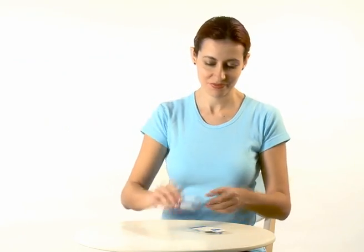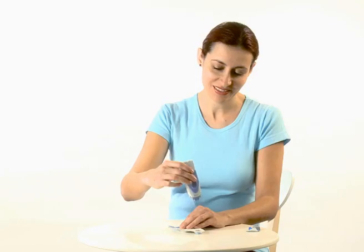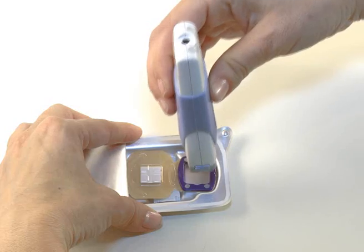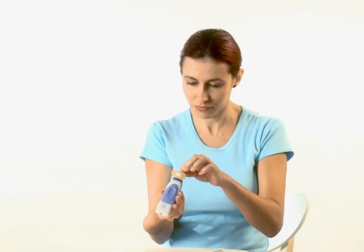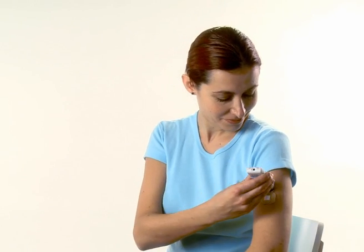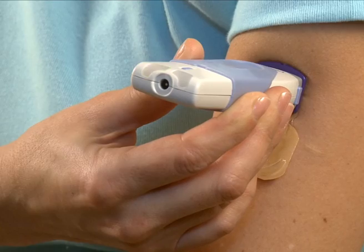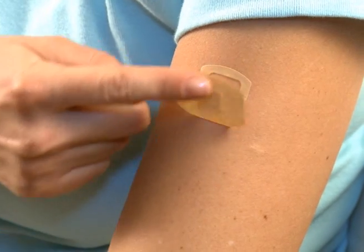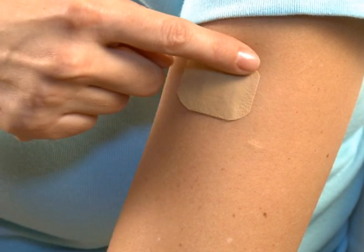Intended for home use, the system requires minimal training and is suitable for all skin types. Transpharma's Viador Drug Delivery System offers a safe and easy alternative to existing drug administration routes, enabling the delivery of exact and reproducible therapeutic doses of a wide portfolio of drug products.